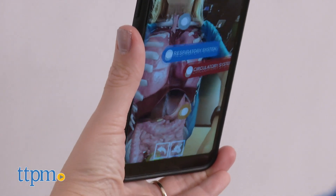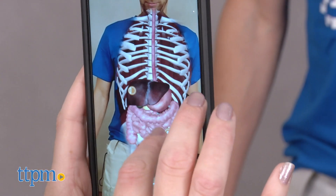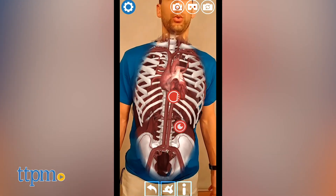This technology helps bring the human body to life and make science learning a little more interactive. This could be a fun activity for kids to do together, whether at a play date or in a classroom setting. But even if kids are just playing solo, they'll like wearing the t-shirt and watching the human body appear on the outside of the shirt.